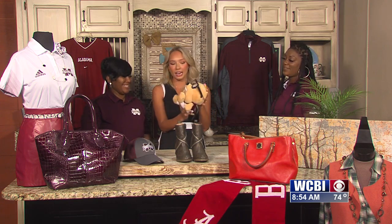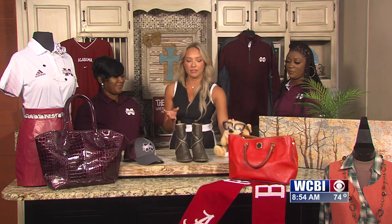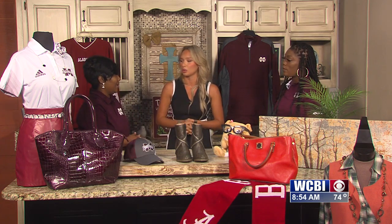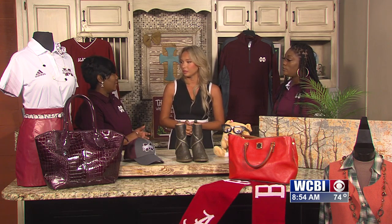You even brought us a cute little Bully item, so you guys even have some kids' items. Talk to me about the kids' items you have in store. Right now we have a lot of kids' clothing from infants all the way up to big kids. So we have plenty.